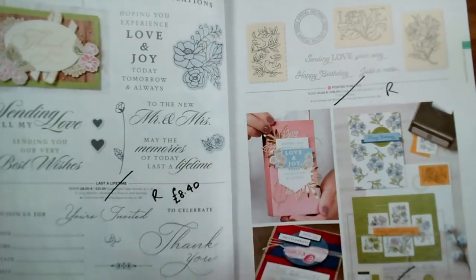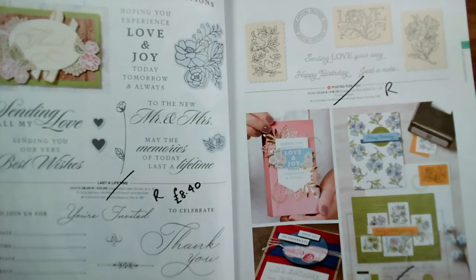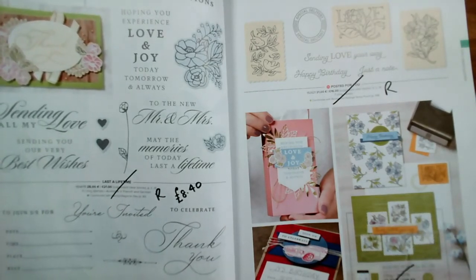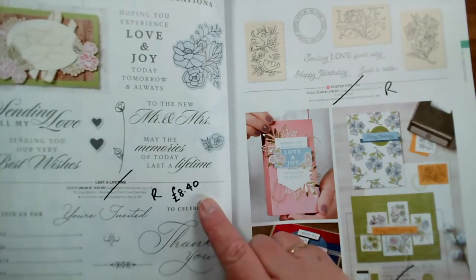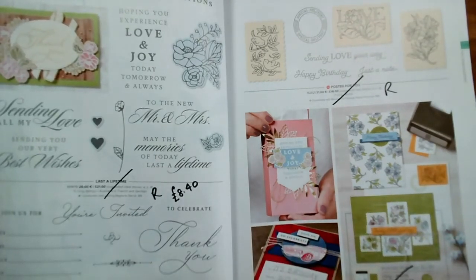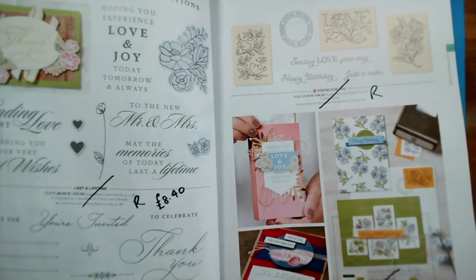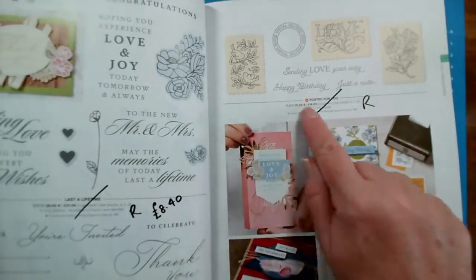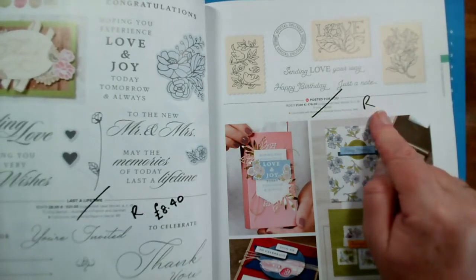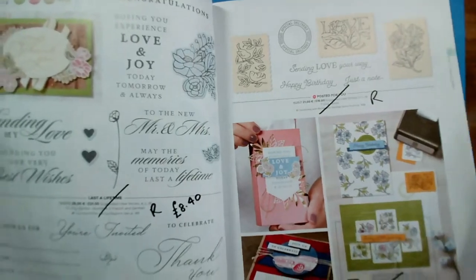Last a Lifetime and So Inviting — for anybody who's got weddings coming up or invitations. Last a Lifetime is reduced to £8.40 from £21, and So Inviting is reduced to £9 from £15. The Postage for You I used a lot — that is retiring. But the Postage Stamp Punch, I believe, is staying. That's on page 80 and 81.